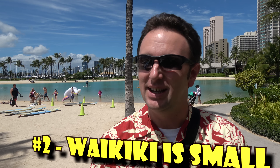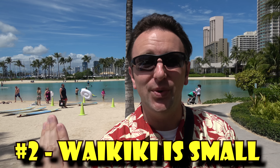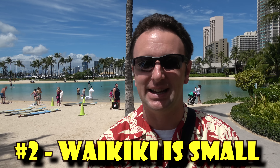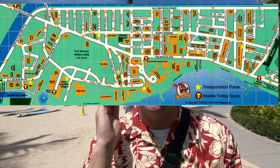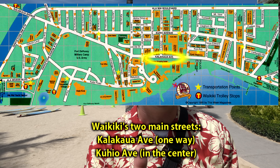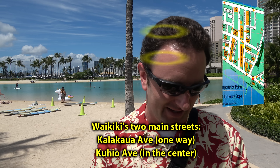Number two: Waikiki is small. It is two miles of sandy beach on the ocean, but only three to four blocks inland, so it's a really small place. There are really only two main streets that run through Waikiki — the main street along the ocean, which is one-way most of the way, and Kohio, the inland two-way street.